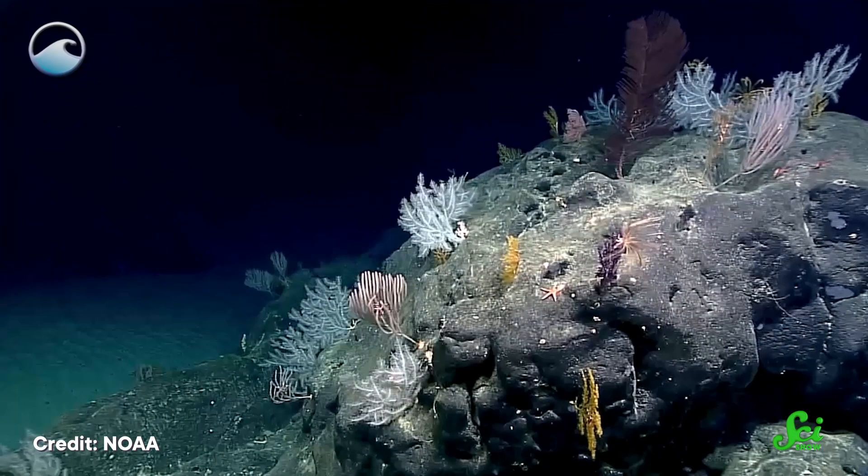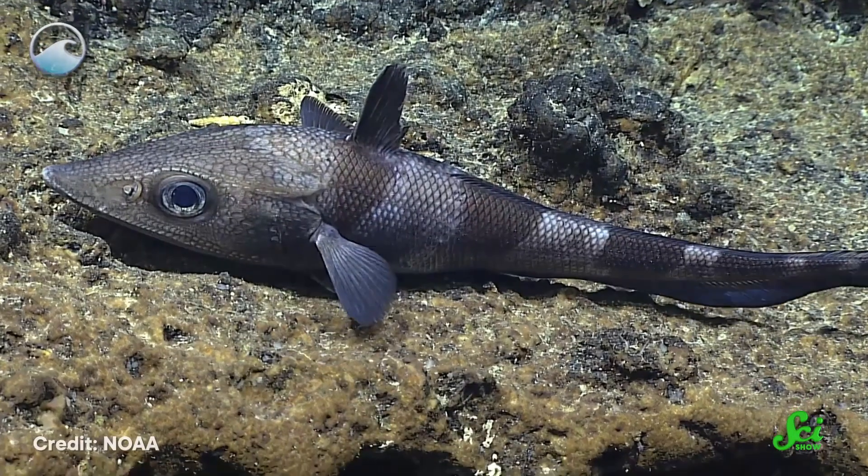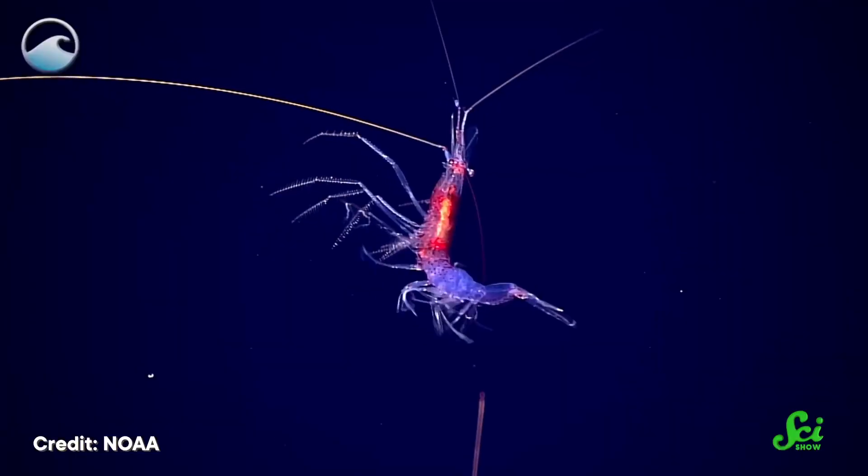The deep sea is the largest ecosystem on Earth, and one of the most inhospitable. Its frigid water and bone-crushing pressure make it not only extremely hard to live in, but also hard to study. Scientists don't even have a complete picture of what creatures live down there or how they survive. But one team of biologists found a creative way to explore some of these questions — with the help of three dead alligators.